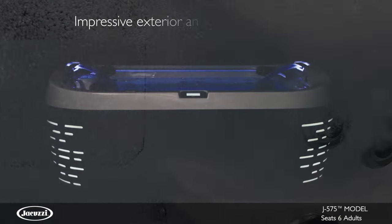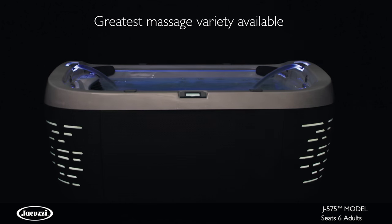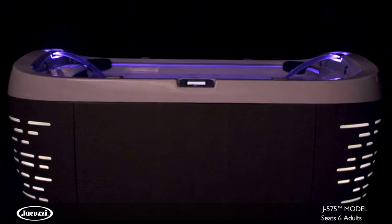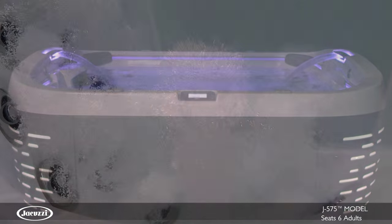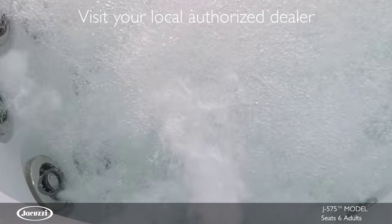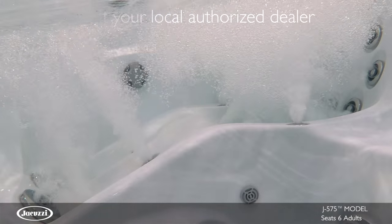Showcasing the most impressive exterior and lighting elements, featuring the greatest massage variety we offer, and rivaling hot tub technologies with a glass touchscreen control, you'll never look at hot tubs the same way again. To experience the revolutionary design and legendary performance of the J575 for yourself, contact your local authorized Jacuzzi hot tub dealer. Thank you.